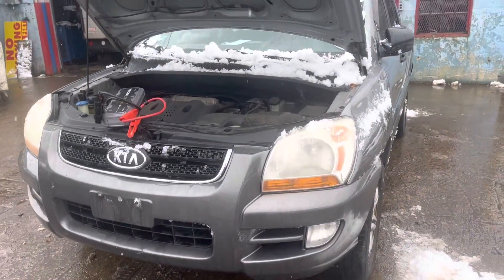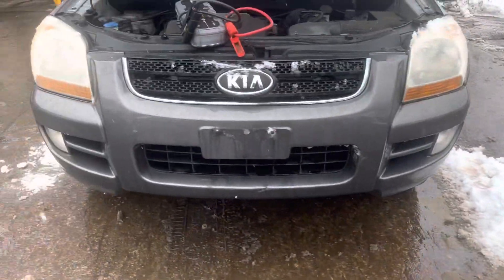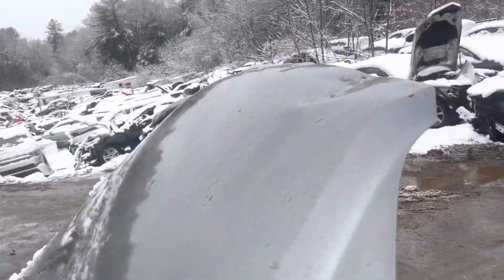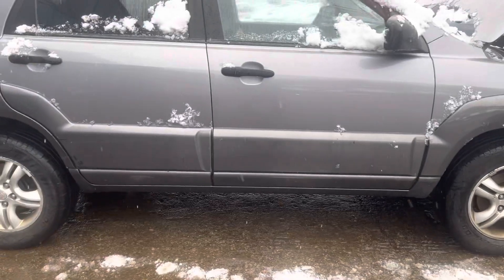2008 Kia Sportage, car doesn't start, timing's no good. Headlight is good, front bumper grille good, other headlights good. Hood's junk — it's dented up top. Fender looks good. Front and rear passenger doors look good.